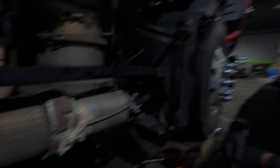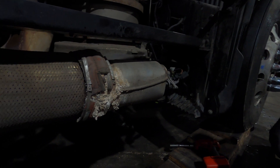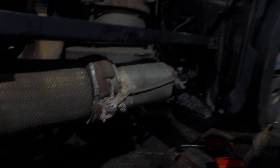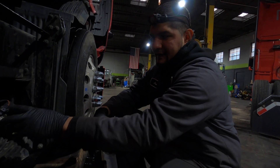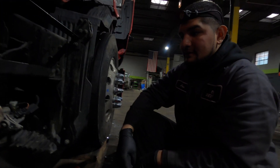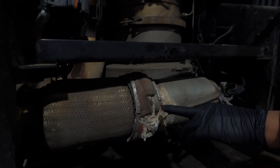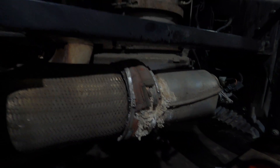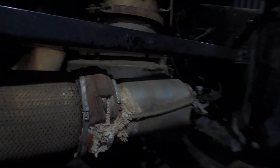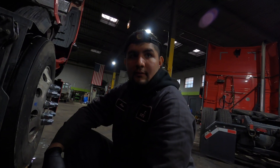The clamp has either failed or wasn't put on correctly — you should never have any buildup like this. It could be that buildup was there from previously and after the dozer was replaced, they just didn't clean it properly. If I had seen this buildup myself during a dozer issue, I would have definitely removed and cleaned it. We'll take it apart and see what's going on.